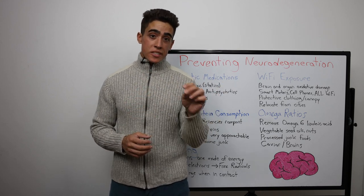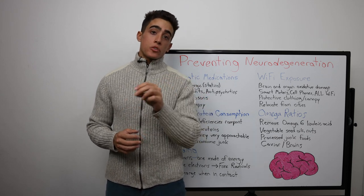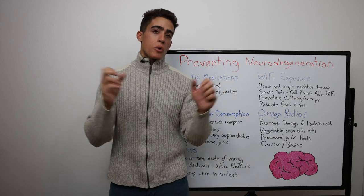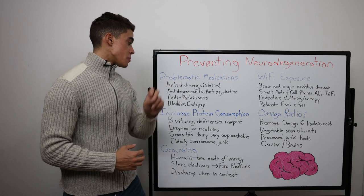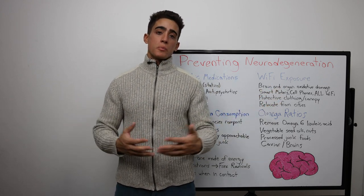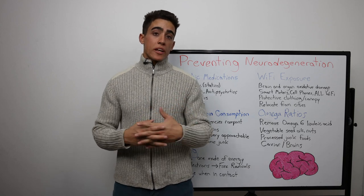But this isn't limited to statins. Many medications, as well as chemicals, pollutants, and additives in those medications contribute to cognitive decline. Another video I did was on allergy medications such as Benadryl, which most people think is harmless, causing memory loss — millions of people taking these harmless over-the-counter drugs. You have antidepressants, antipsychotics, anti-Parkinson's, bladder medications, epilepsy medications. Millions and millions of Americans are taking these medications without understanding the true negatives.